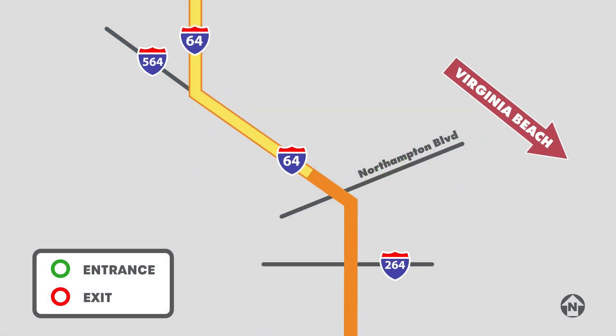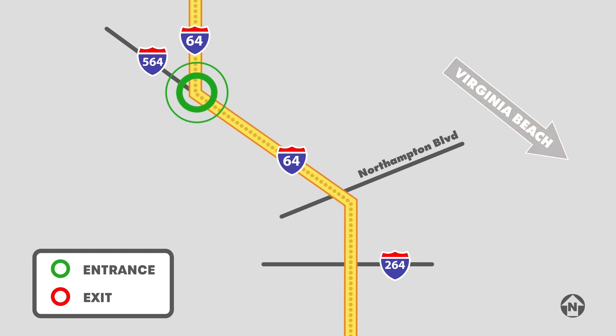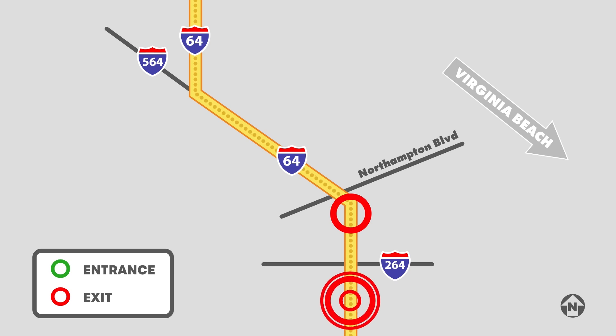When traveling on I-64 east toward Virginia Beach, you can enter the part-time shoulder express lanes at the I-564 interchange and near Northampton Boulevard. You can also exit near Northampton Boulevard and after the I-264 interchange.